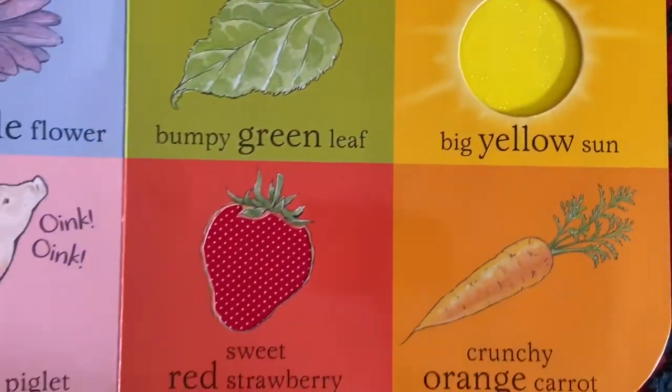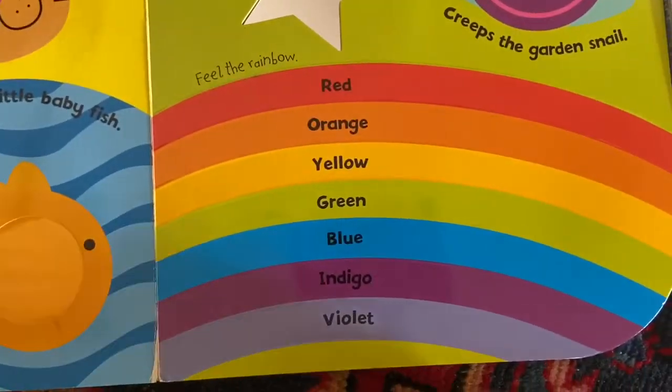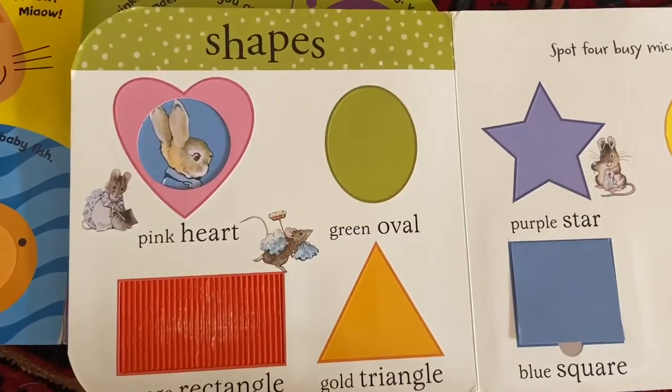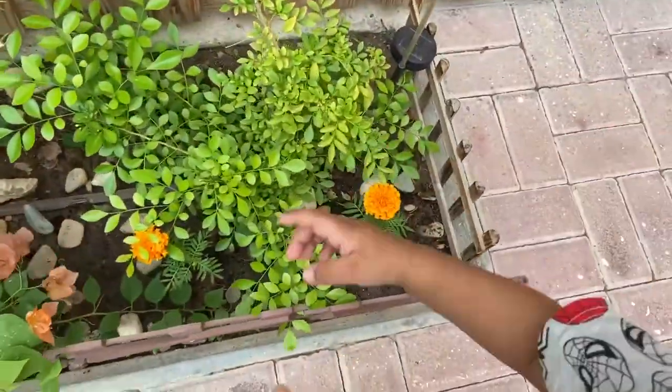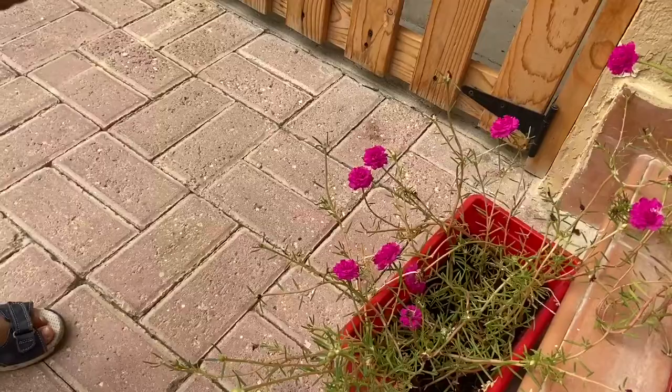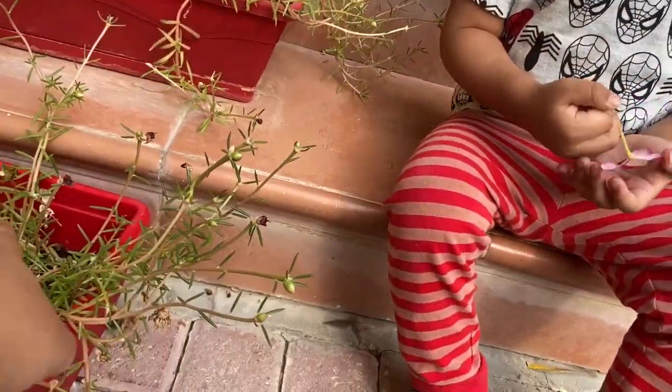Colors and shapes are two very important concepts for babies to learn early on. They are the building blocks of cognitive development and make it easy for babies to understand the world around them, and also to interpret other more complex concepts.